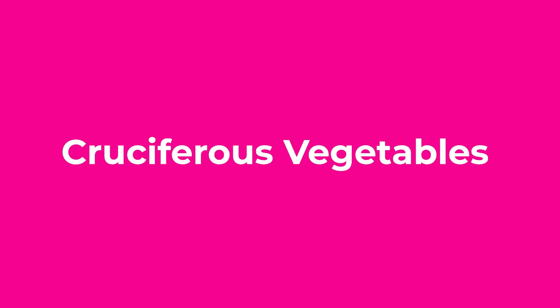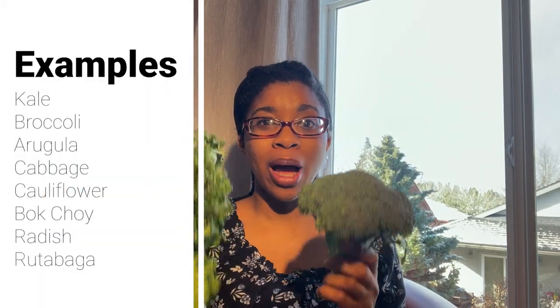So without further ado, here's what we're going to be talking about today, and that is — drumroll — cruciferous veggies. What are cruciferous veggies? Well, here are some examples: kale, broccoli, arugula, bok choy.